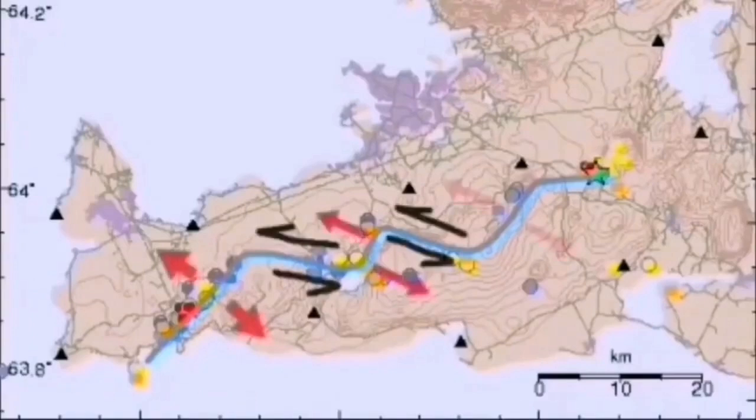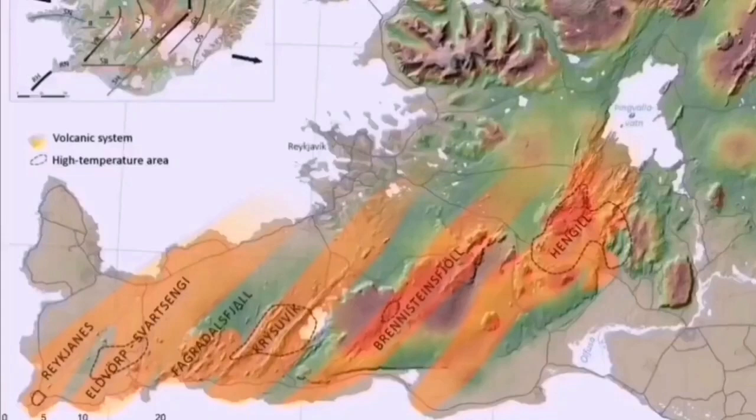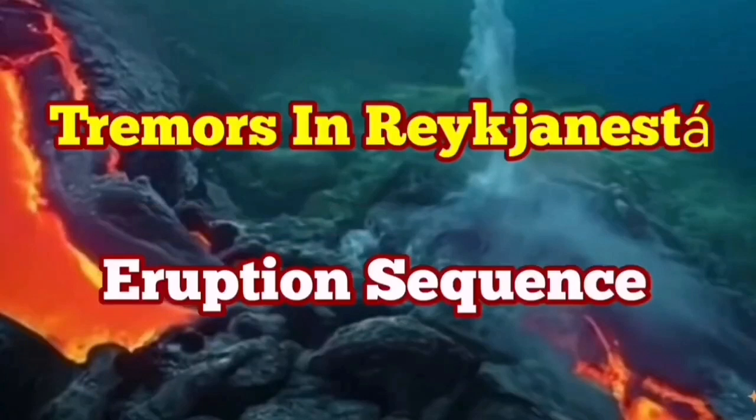We may eventually have an eruption, but not directly at this moment. Through these strike-slip fault lines we have volcanic systems, including the Svartsengi volcanic system, which is active at the moment, and we are expecting an eruption there at any moment. It may eventually also lead to an eruption in the Svartsengi volcanic system. We have to wait and see.